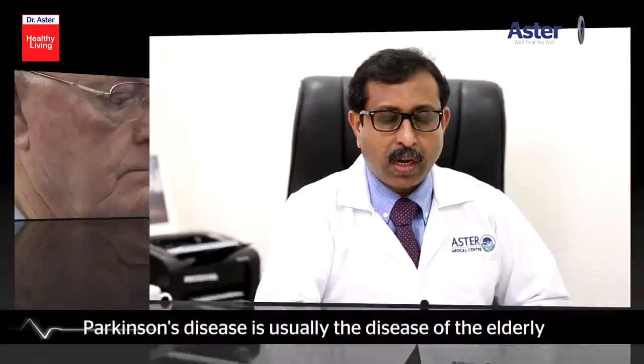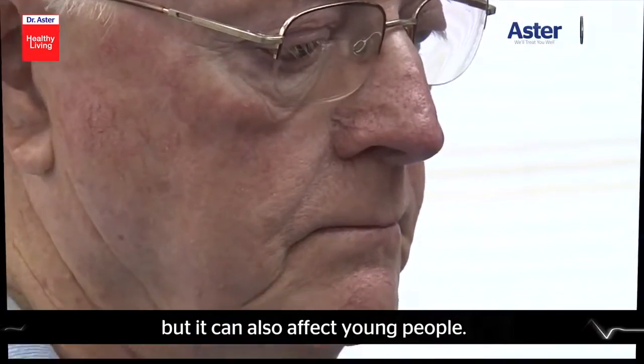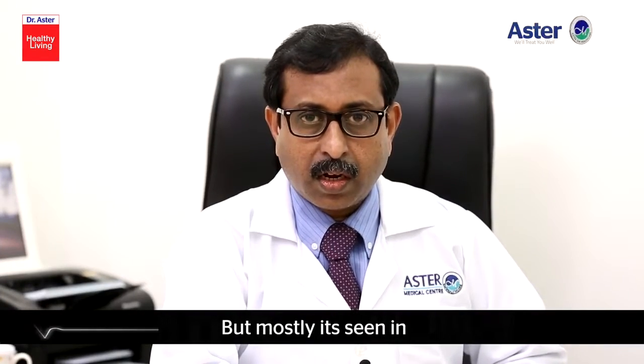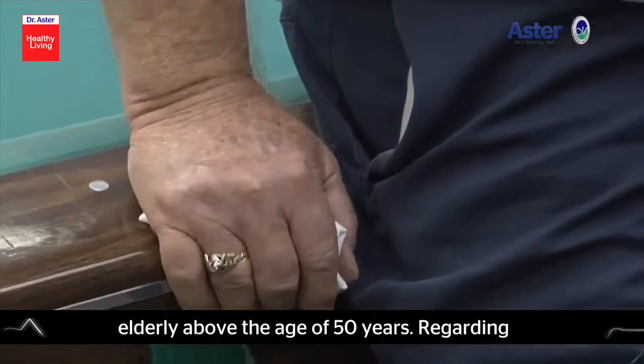Parkinson's disease is usually a disease of the elderly, but it can also affect young people. Mostly it's seen in elderly above the age of 50 years.